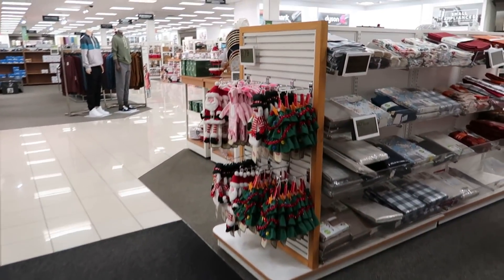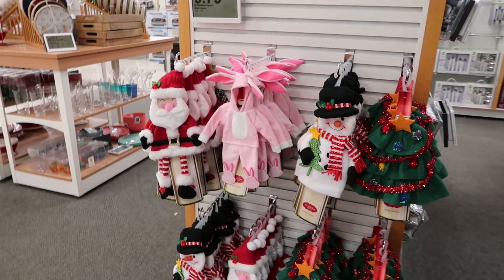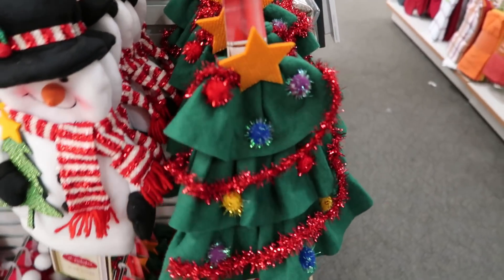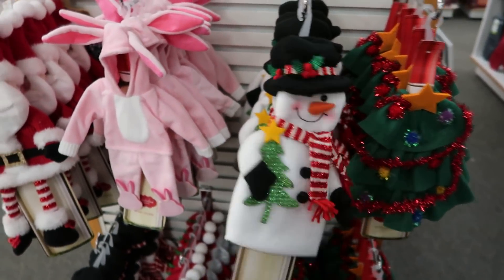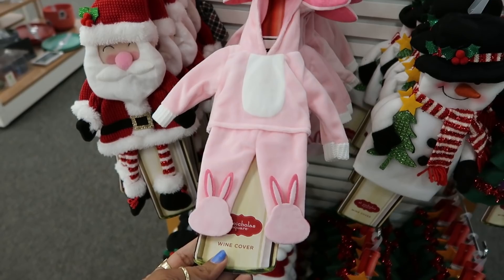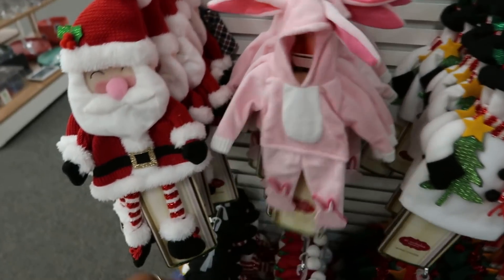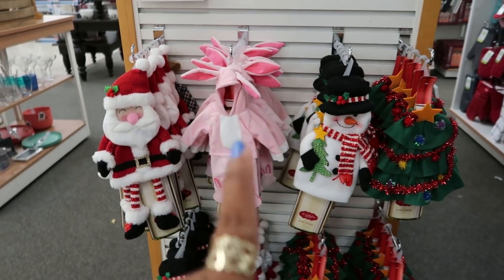Hey everyone, welcome back! We are inside Kohl's and I wanted to pop in to see what they had out for Christmas. These are wine covers — so cute! This one is from 'A Christmas Story,' where he had to wear his little pink pajamas. Look at Santa's legs! These are originally $13.99.